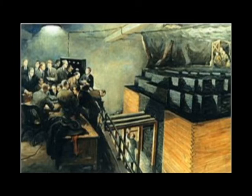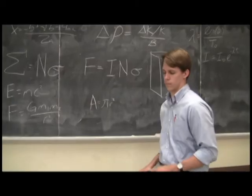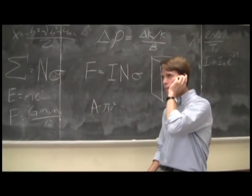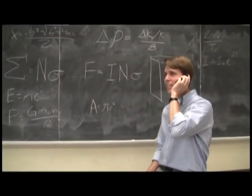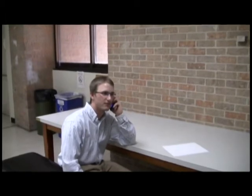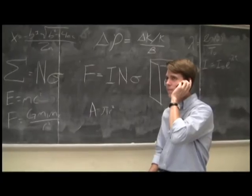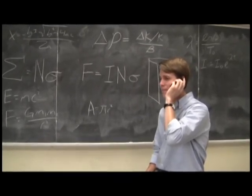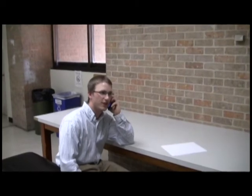The physicists were ecstatic and immediately reported the news to Washington using a coded language: 'The Italian navigator has landed in the New World.' 'How are the natives?' 'Very friendly.' 'Good.'